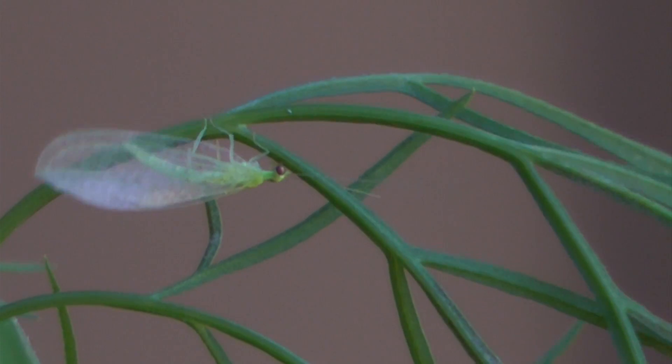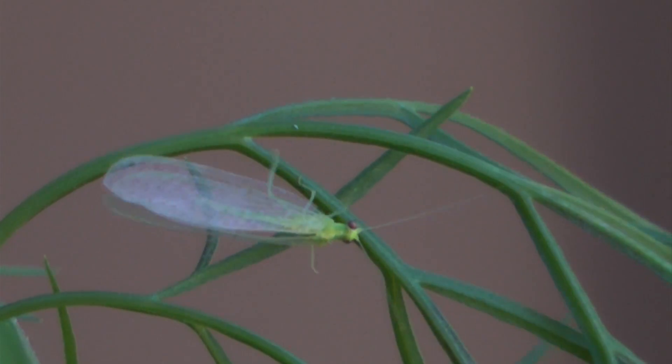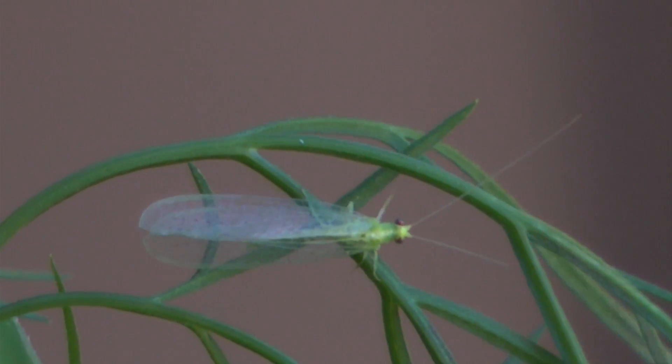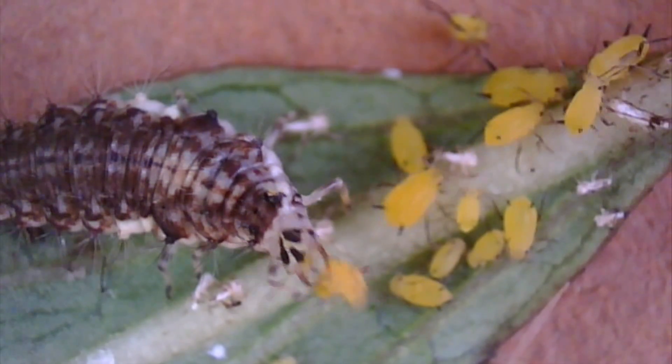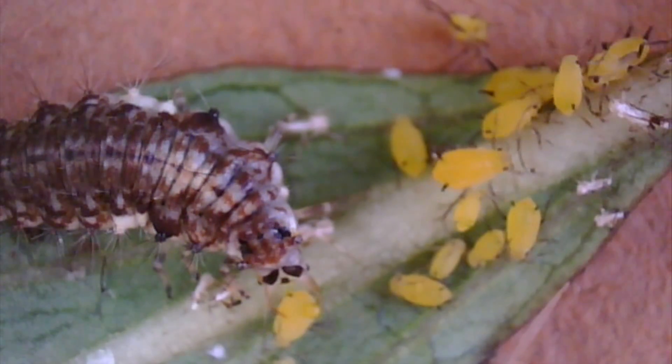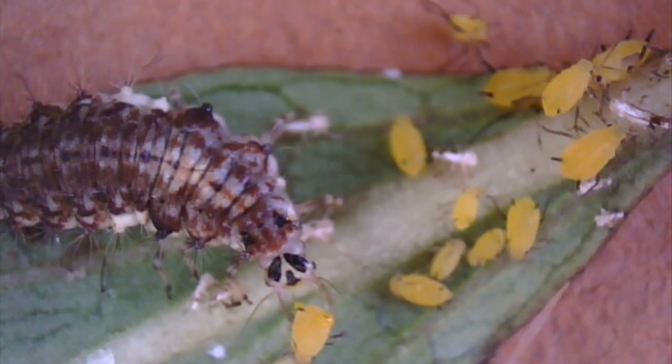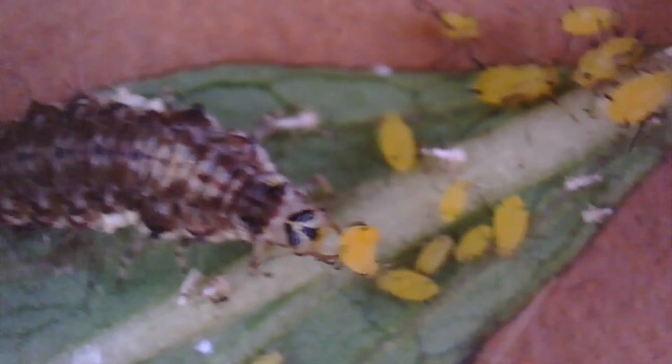Some lacewings are predatory, but you see right away that only the smallest and weakest insects need worry. It's the young lacewings that are noteworthy. Called larvae at this life stage, they are nicknamed aphid lions for their ravenous appetites and fearsome attacks on anything they can seize in their jaws. And those jaws are impressive.